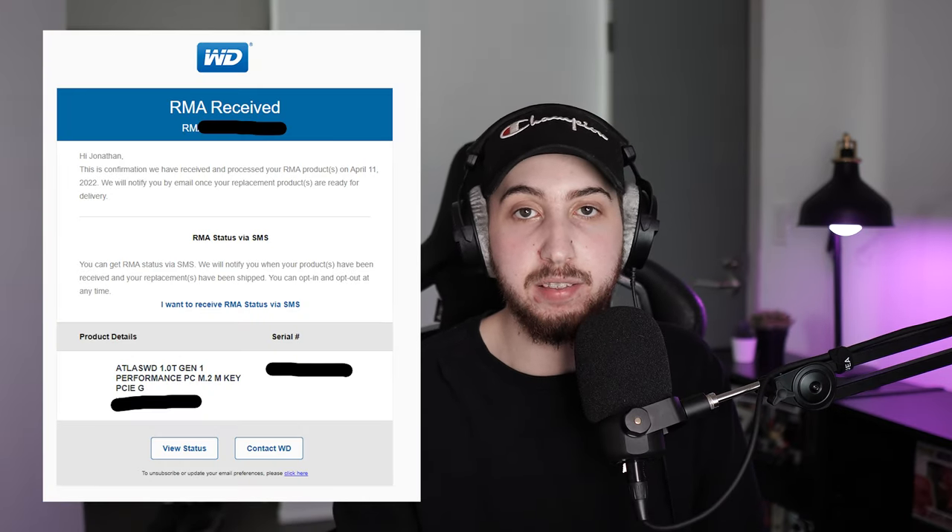I figured maybe spending a little bit more money on the drive would mean it would work better — and that's how we got here today. After about six months of the drive being fully operational and working, it died again. The exact same problem. Thank you Western Digital for having a five-year warranty on your SSDs, because I'm not going out of my way to repurchase another one after having two drives fail already. I sent an RMA request and they had a new one delivered to me in a few days — and no, I did not put it in my PlayStation.